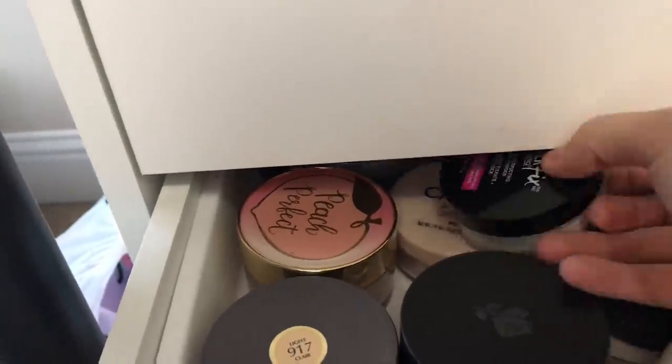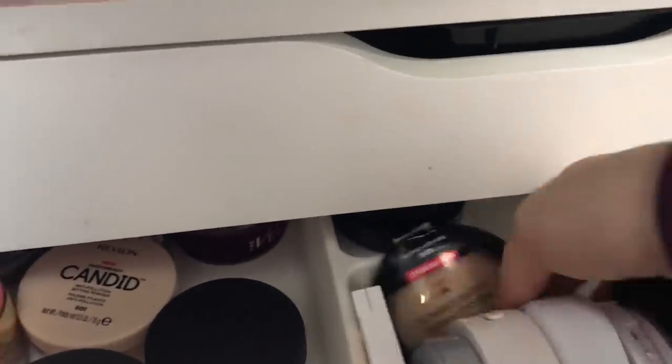For powders I pulled a loose powder and a pressed powder. The loose powder is the Maybelline Master Fix — one of those white setting powders. Then I have the Wet n Wild Photo Focus pressed powder in Warm Light. I'll use the setting powder under my eyes and then set my whole face with the Photo Focus since I'm going for full coverage glam today. This powder carries some coverage and has a baked domed look in the pan. Wet n Wild has come a long way. Feeling very matte and covered.